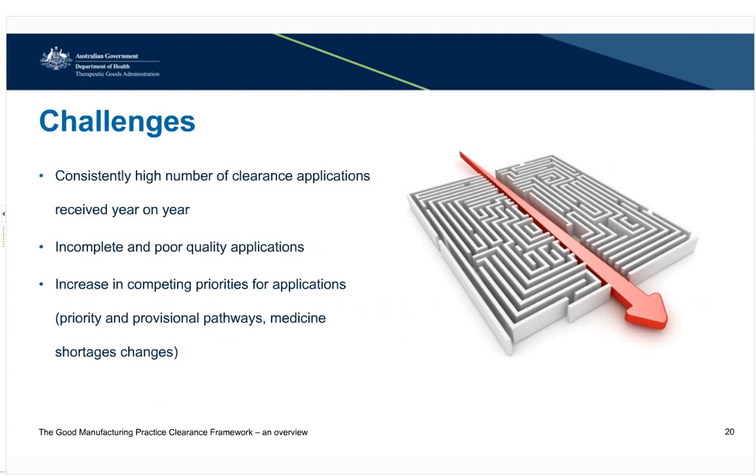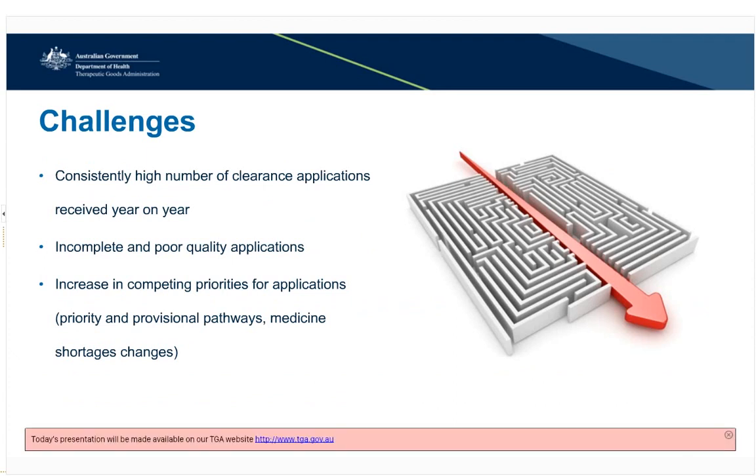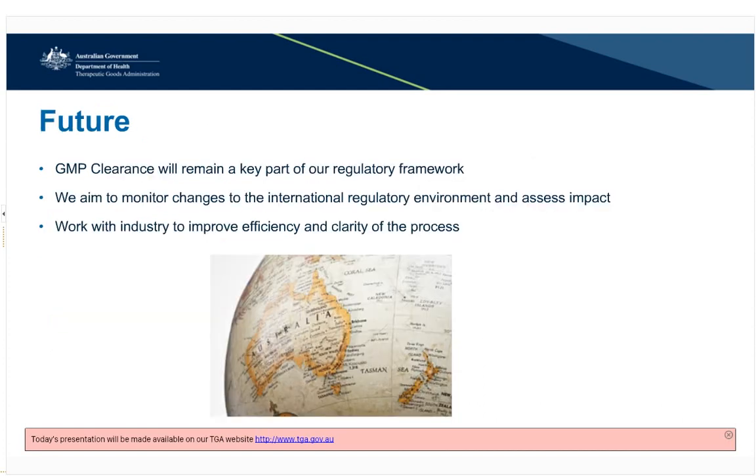Some of the challenges we face in assessing applications include the number of applications received, incomplete and poor quality applications, and an increase in competing priorities, including priority and provisional pathways managed through internal processes, as well as changes to reporting requirements for medicine shortages. We are continuing to provide further education to industry to assist them in making better quality applications and will be conducting several webinars over the next six months. GMP clearance will continue to remain a key part of our regulatory framework. We will continue to monitor changes to the international environment and work with industry to improve our efficiency and clarify the process.